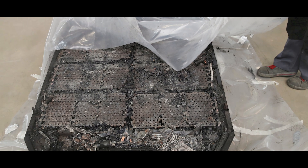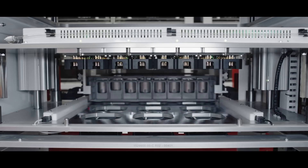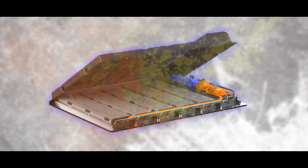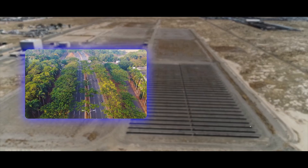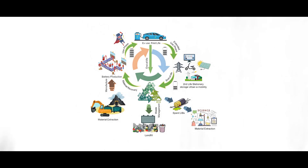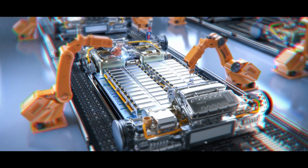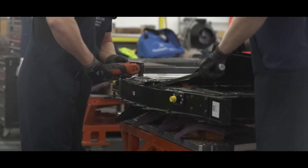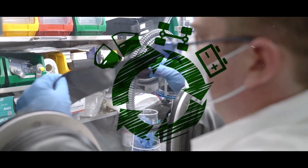Dead EV battery packs have different options for their afterlife: recycling, reusing, or repurposing. Each option has its advantages and challenges, and there is no one-size-fits-all solution. The best option depends on factors such as the condition, chemistry, and design of the battery, the availability and demand of the market, the cost and benefit of the process, and the environmental and social impact of the outcome. Therefore, it is important to have a holistic and integrated approach that considers the entire life cycle of the battery from production to disposal, and that involves all stakeholders — manufacturers, owners, recyclers, users, repurposers, and regulators — so that dead EV battery packs are utilized to their full potential and contribute to a circular economy and a sustainable future.